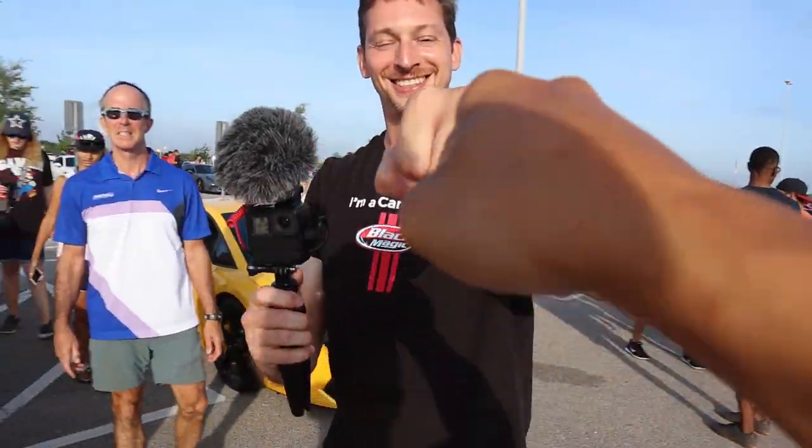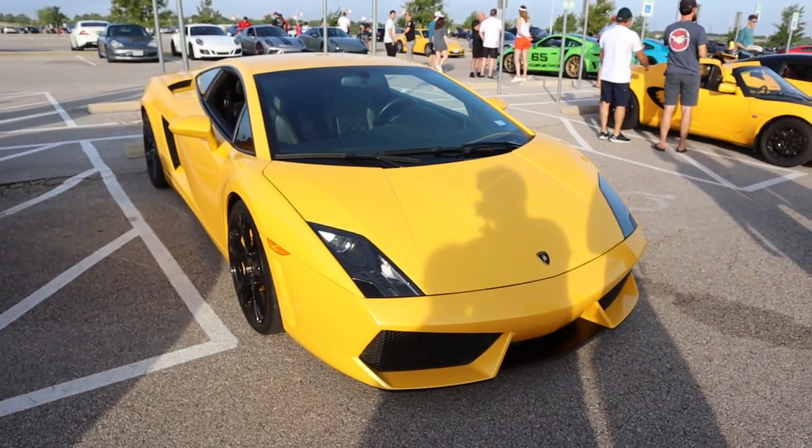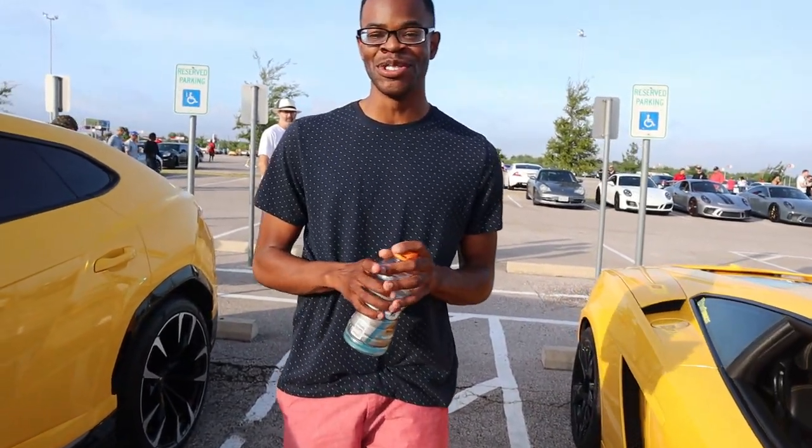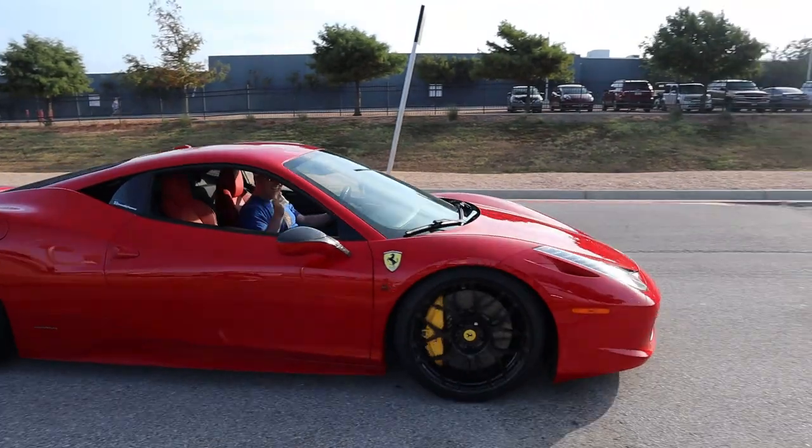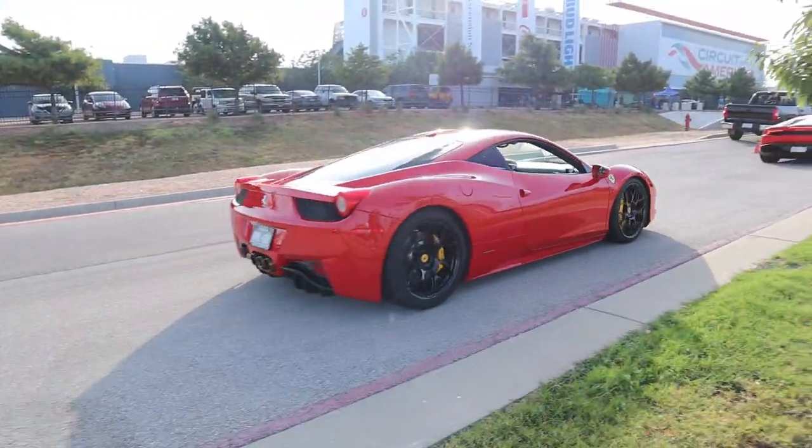This is my brother from another mother. This is the single life, this is the family life. Did you enjoy the cruise, brother? Good to see you! We had like at least 15 cars — good entourage. Momo guy supercar, what's up brother!